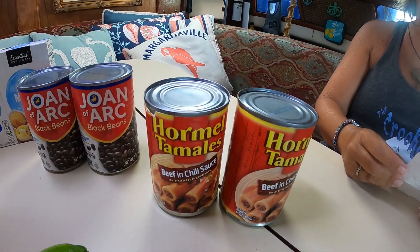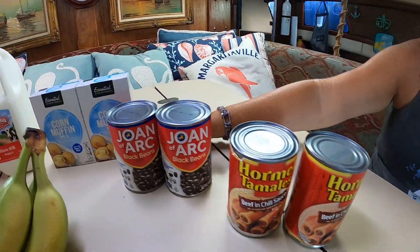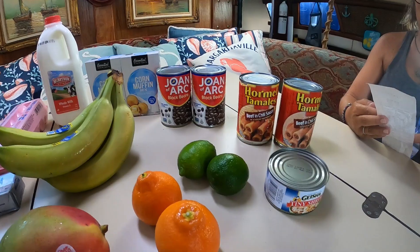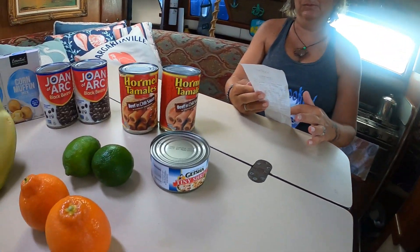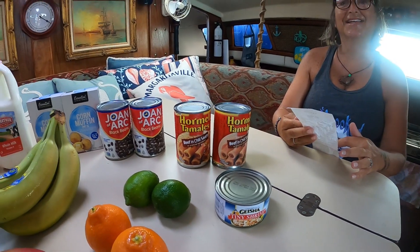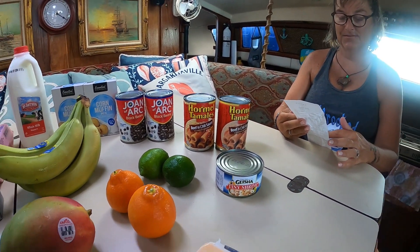Tamales were $3.29 a can. The corn muffin mix was $1.19, which I thought was a bargain. The shrimp was $5.32 — it's going in the pasta with the clams, scampi or something. The bananas were $3.72.